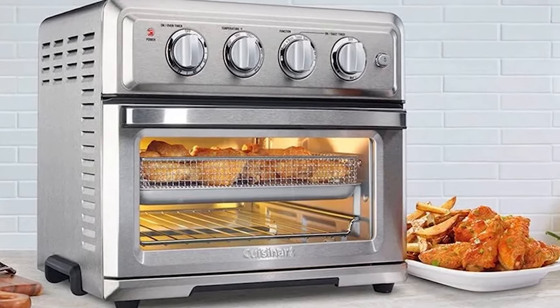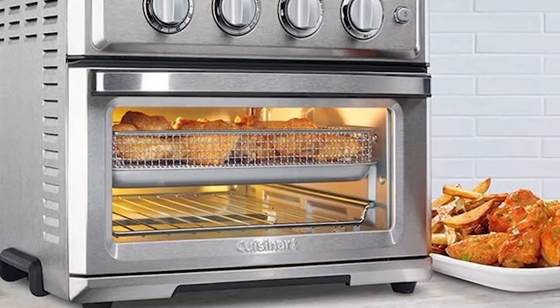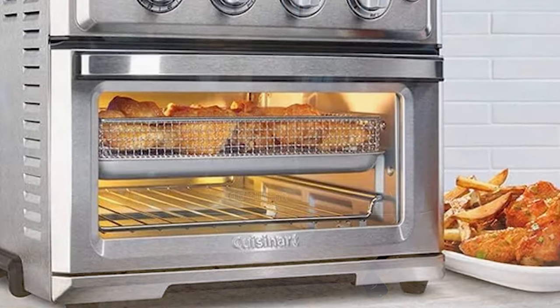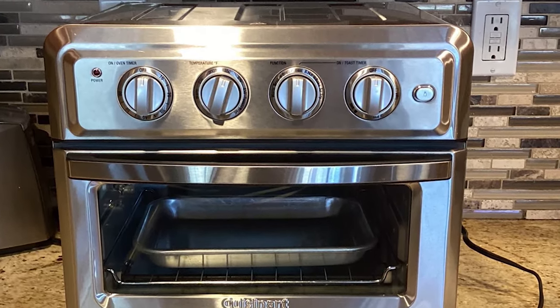It comes complete with convenient accessories including an oven light, oven rack, baking pan, air fry basket, and a non-stick easy-clean interior simplifying the cleanup process. Elevate your cooking experience with the Cuisinart TOA60, where versatility meets superior performance.